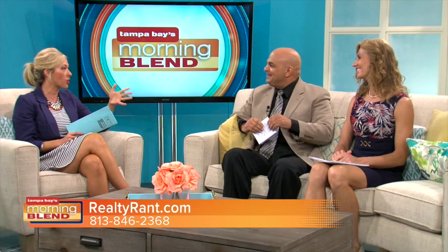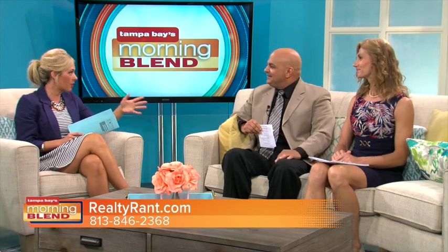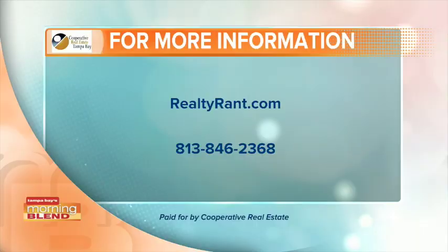This was honestly a great discussion. A lot of people do rely on these websites, so thank you for talking about this and helping our viewers. Again, if you want more information, check out RealtyRant.com.